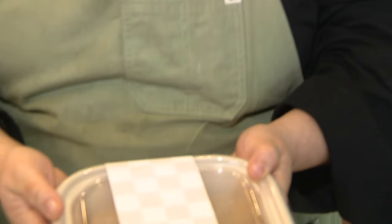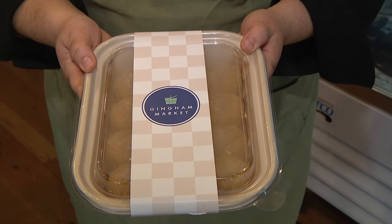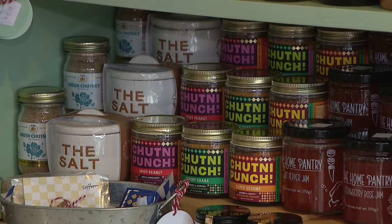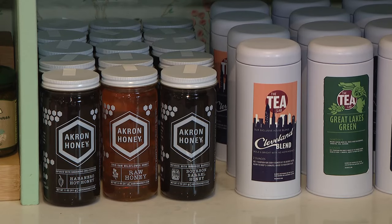One of our most popular items — we do sell our cookie dough in pucks that you can buy and then bake at home. We have sauces, we've got mustards, local honeys, tea, coffee. Shopping and supporting local is really important to me. These local artisans work so hard and they do an amazing job and I love carrying the products that they have.